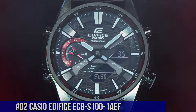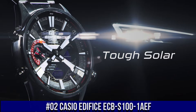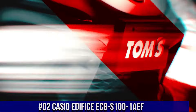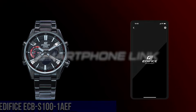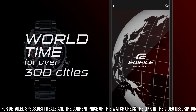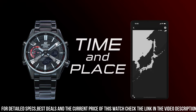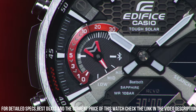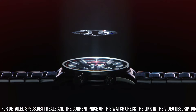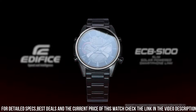Number 2: Casio Edifice ECB-S100-1A-EF. Dial window material type: sapphire crystal. Display type: analog, digital. Clasp: push-button deployment. Clasp case material: stainless steel. Case diameter: 10 millimeters. Case thickness: 10 millimeters. Band material: stainless steel. Band size: men's standard. Band width: 24 millimeters. Band color: silver. Dial color: black. Bezel material: stainless steel. Calendar: day date. Special features: Bluetooth, solar-powered, stopwatch, world time, countdown. Item weight: 4.73 ounces. Movement: quartz. Water pressure resistance: 10 bar. Water resistance depth: 100 meters.